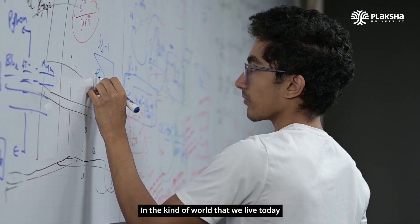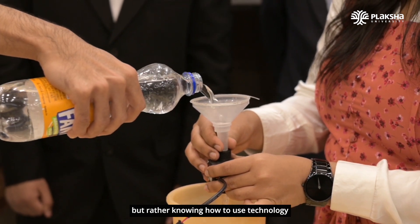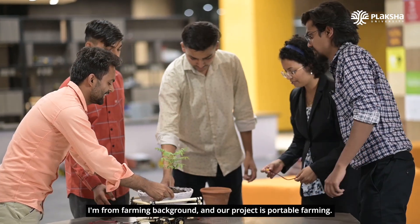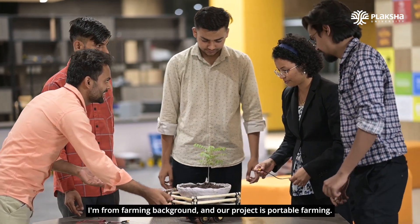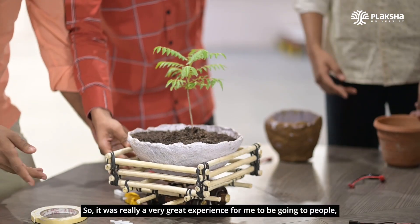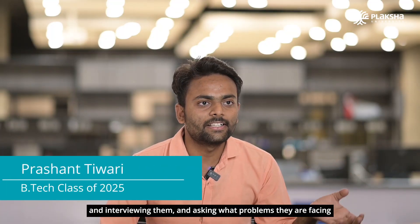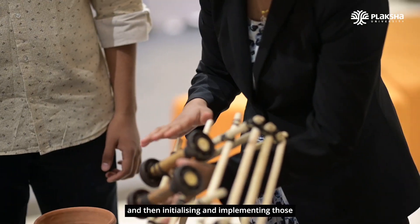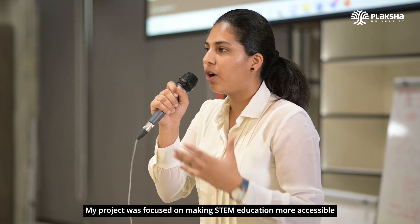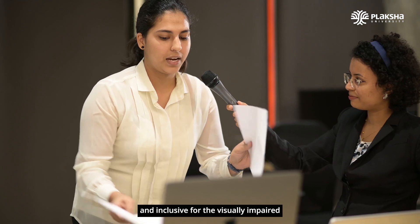In the kind of world we live in today, just knowing about technology is not enough — knowing how to use technology to make the world a better place is important. I'm from a farming background, so our project is portable farming. It was a really great experience going to the field, interviewing people, asking about their problems, and then implementing those insights into our project to solve those problems.